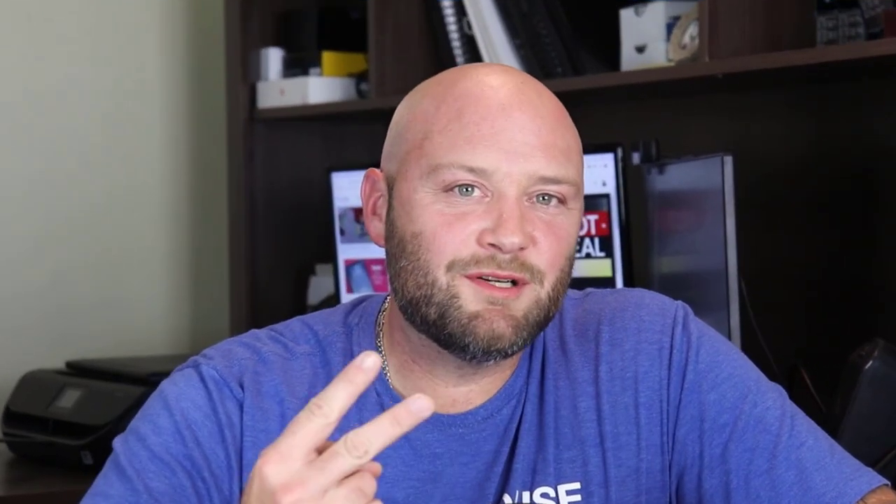Mistake number two: people think they can just buy ads on any media platform and it will work for them. What's going to happen is you're going to get banned on most places — Facebook and Google especially. These offers are considered a little bit misleading; you're basically offering somebody access to a free iPhone or a chance to win one, but they have to go through a bunch of hoops first. This makes people upset, angry, and they complain. Any kind of complaints on Facebook is going to result in an immediate ban.